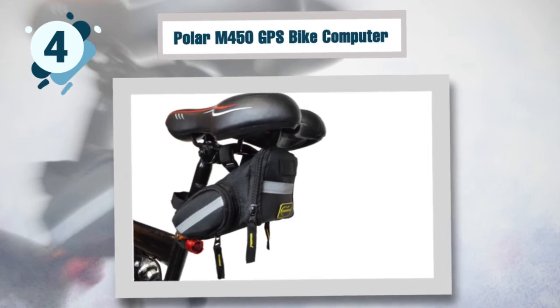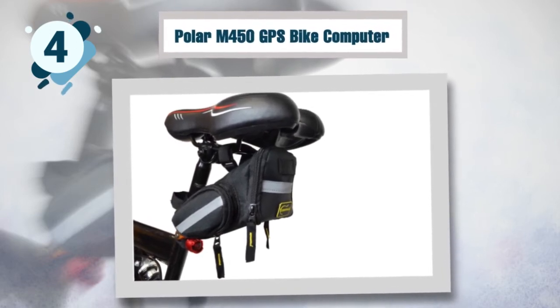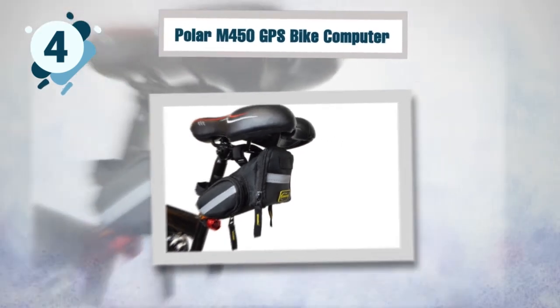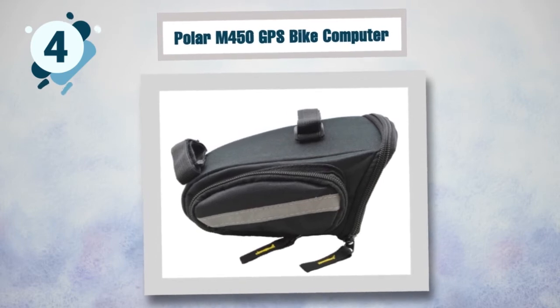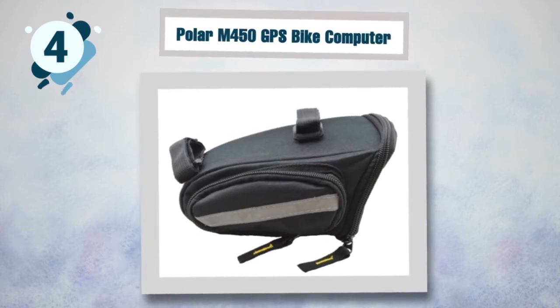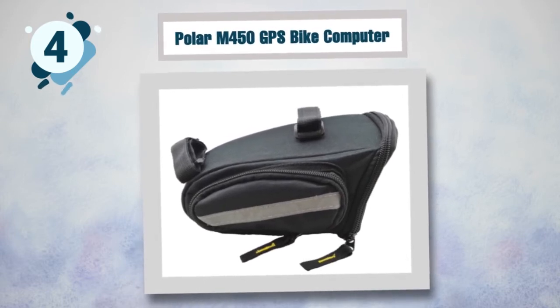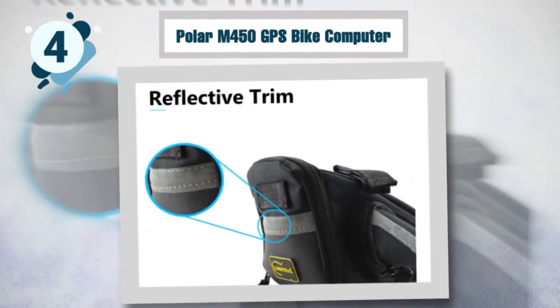This seat pack also features a mesh pocket for your valuables — you won't have to dig through your backpack to reach them. It also comes with a key clip. The fabric and the zippers are very durable. The bag is made of weatherproof polyester that is strong enough to withstand various weather conditions, and it will keep the contents of your bag safe and dry when riding in extreme weather.